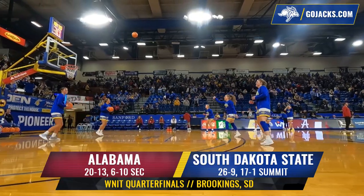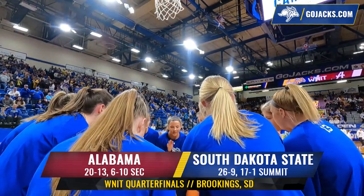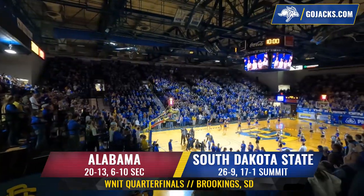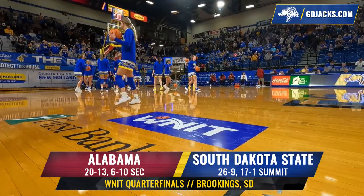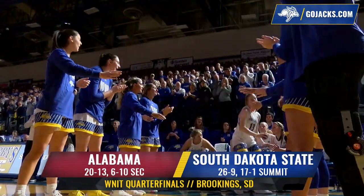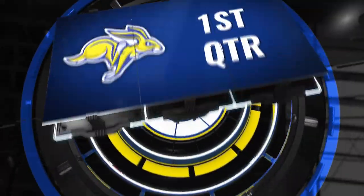It is another elimination game in the WNIT postseason tournament. SDSU is set to play in front of a packed Frost Arena, hoping to get to a second WNIT semifinal berth. But first, standing in the middle of the road, it's Alabama — the Crimson Tide — in Brookings at Frost Arena.